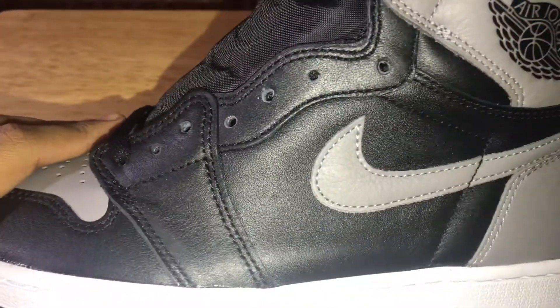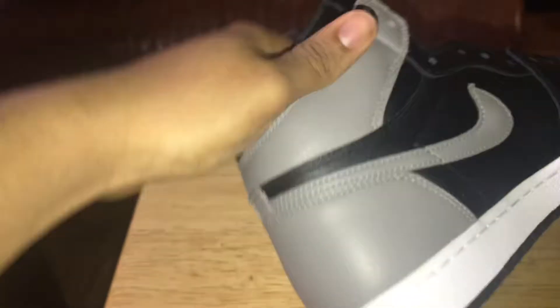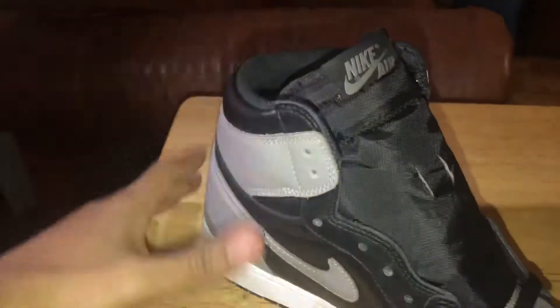Certain people's pairs have more tumble leather than others. Mine doesn't really have tumble leather — like, certain people have a lot here and here, mine's like, regular. But it doesn't matter, I'm rocking these shoes regardless.